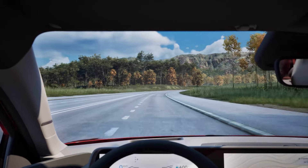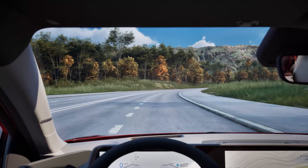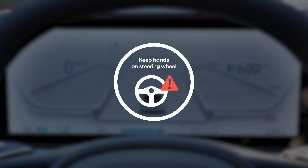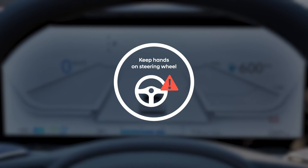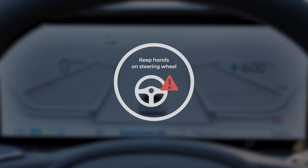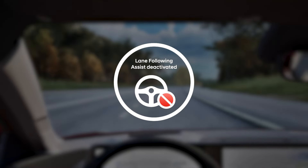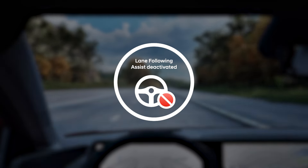If, while using either of the Lane Driving Assist features, the driver takes their hands off the steering wheel for several seconds, the 'Place Hands on the Steering Wheel' warning message will appear and an audible warning will sound in stages, eventually leading to an additional warning when the lane driving assist features are turned off automatically.